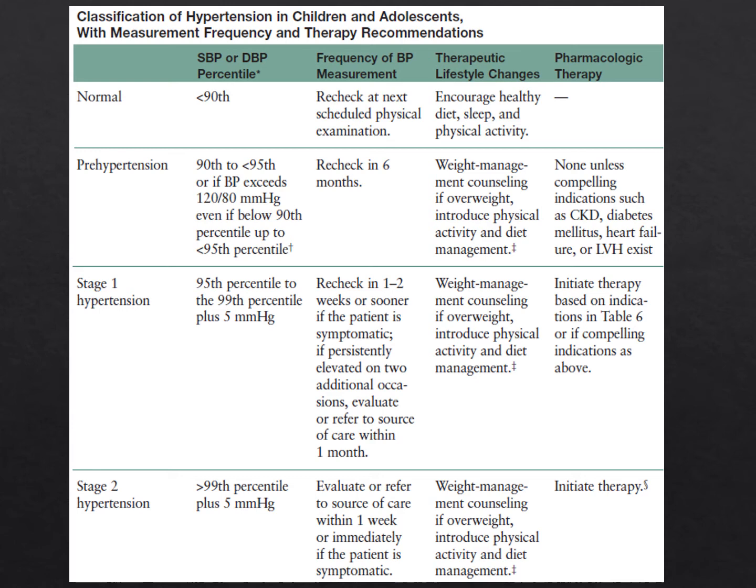Stage 2 hypertension is a systolic or diastolic blood pressure greater than the 99th percentile plus 5 mmHg, and you need to address this within one week if the patient is asymptomatic. As with all stages, recommend weight management, physical activity, and proper diet. As with stage 1, initiate pharmacologic therapy.